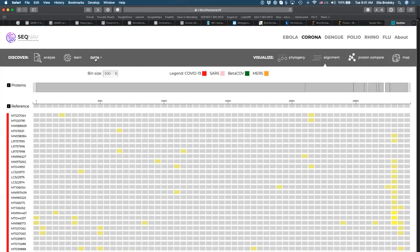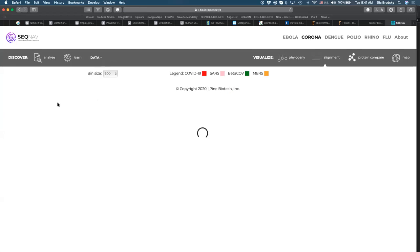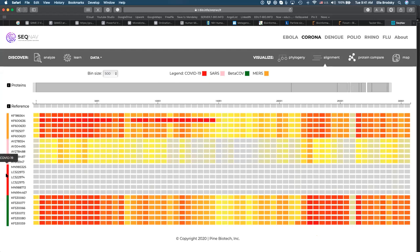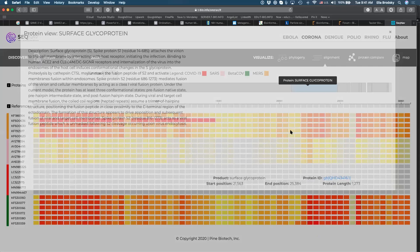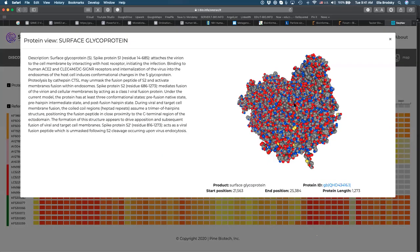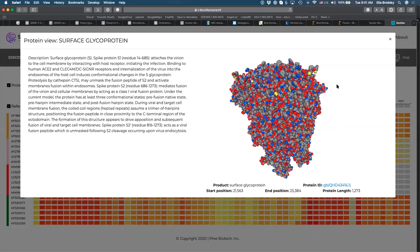We will look at different types of outputs that include basic and interactive overviews of what is in our data. Here is an interactive output from the pipeline showing different types of coronaviruses compared to each other: MERS, SARS, COVID-19, and beta coronaviruses. It's important to understand not only the sequence variation but also the impact that sequence variation has on specific proteins. We will do a detailed study on how to analyze raw data, how to find it, analyze it, look at results, and interpret results from a biological or biomedical perspective.